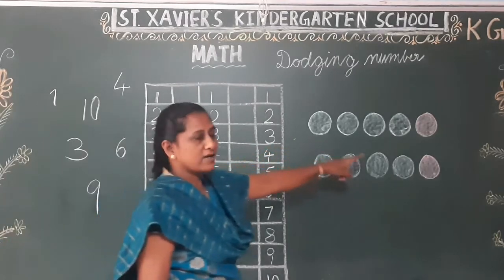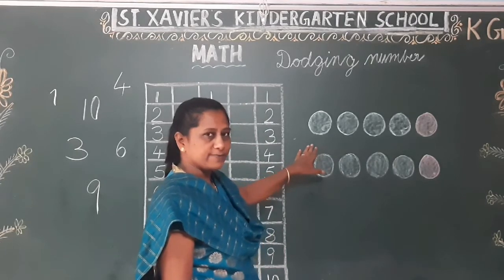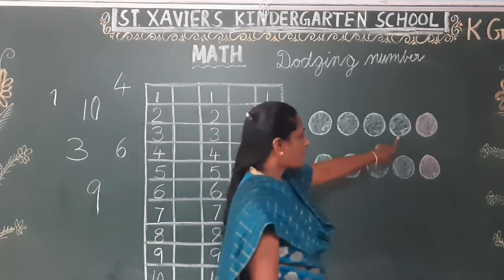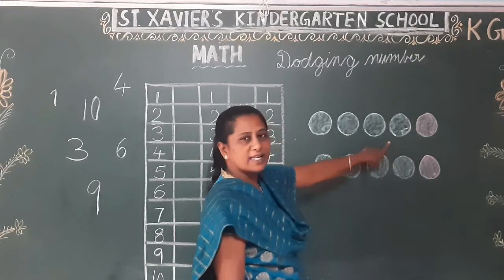Now I have here — what number is this? Balls draw. So now I have to complete it. Don't say. 1, 2, 3, 4, 5.